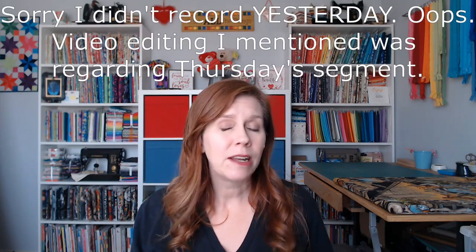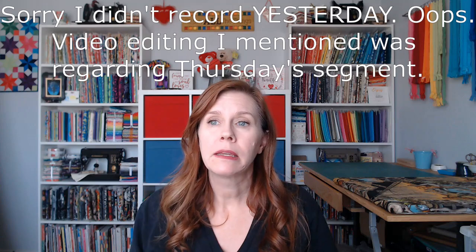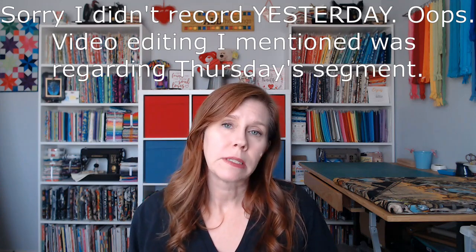Hello everyone, today is Saturday, February 27th. Sorry I didn't record yesterday — and when I did the video editing I noticed that although I had set the microphone up where it was supposed to be, I hadn't plugged it in, so the audio sounds different in the last segment. That's just the kind of week it's been.